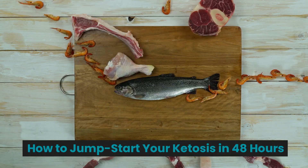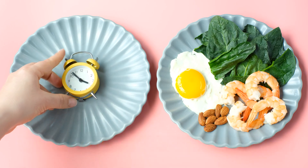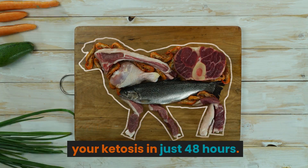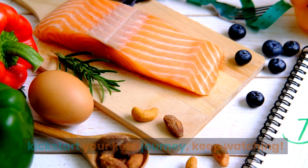How to Jump Start Your Ketosis in 48 Hours. Welcome to the KetoPlate YouTube Channel. Today, we will guide you on how to jump start your ketosis in just 48 hours. If you're ready to transform your health and kickstart your keto journey, keep watching.